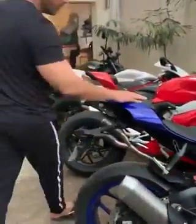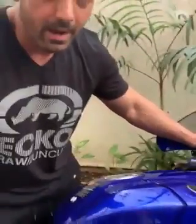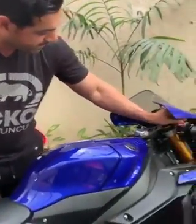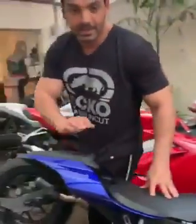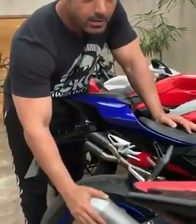Pretty intense in terms of sound. This is the new baby in my collection — this is the Yamaha R1. Fantastic new bike, and I'm just going to put an Akrapovic aftermarket exhaust on this.